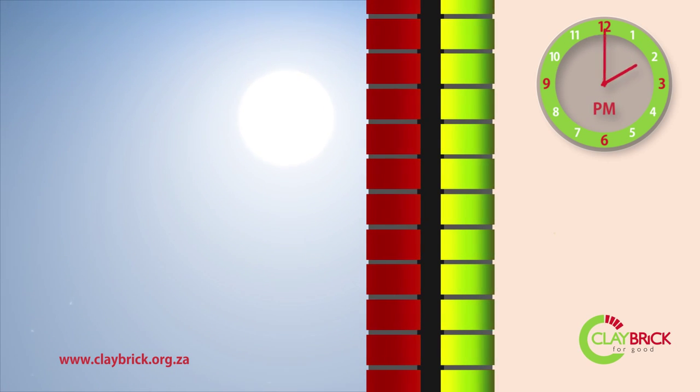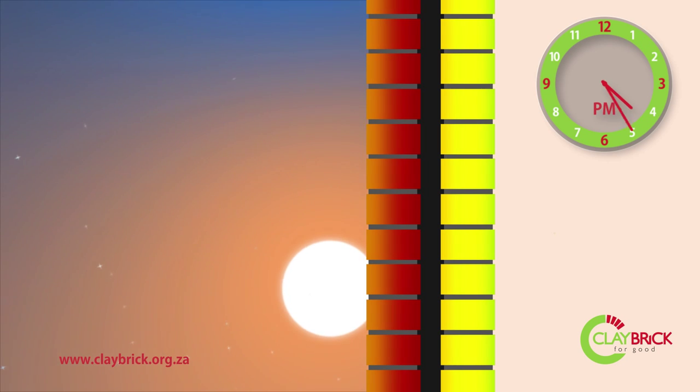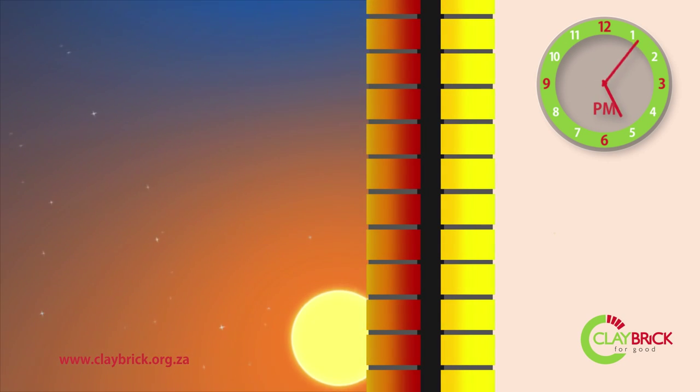Heat continues to flow through the inner leaf as the afternoon continues, but at a much lower rate, thanks to the cavity separating the leaves. This results in far more moderate internal temperatures during the hottest part of the day.